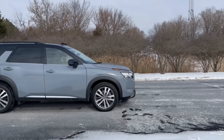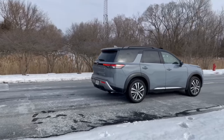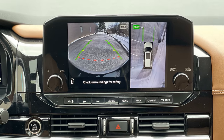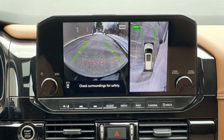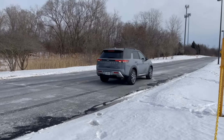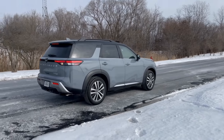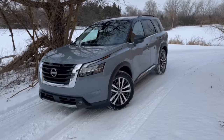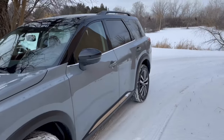Beyond ProPilot Assist, every Pathfinder is equipped with Nissan Safety Shield 360, which includes features such as automatic emergency braking with pedestrian detection, blind spot warning, rear cross traffic alert, lane departure warning, and much more. Other available features include blind spot intervention, intelligent lane intervention, and traffic sign recognition.